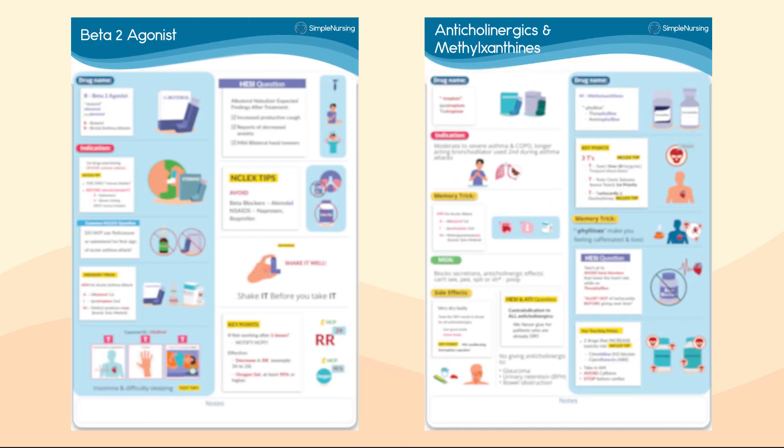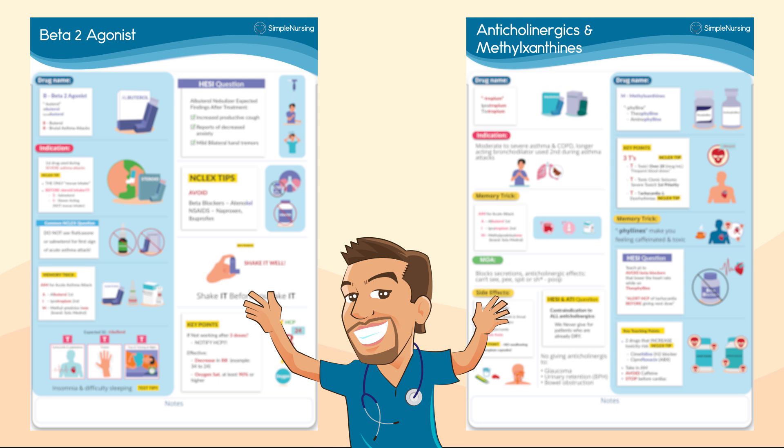But before we get started, for all my Simple Nursing members, you're going to want to pull up these two study guides located in your membership to follow along throughout this video.